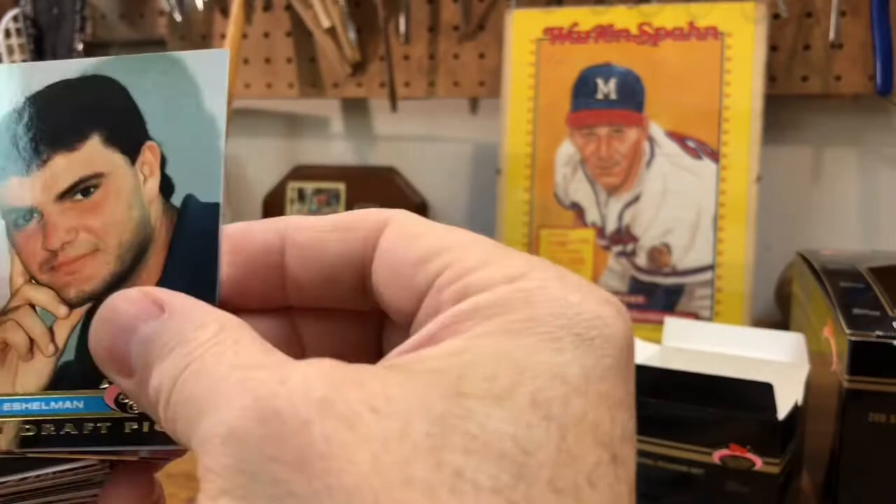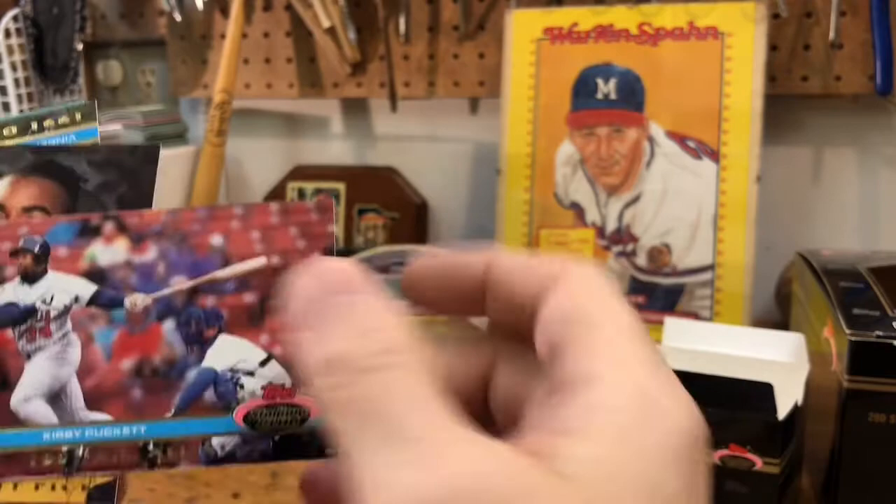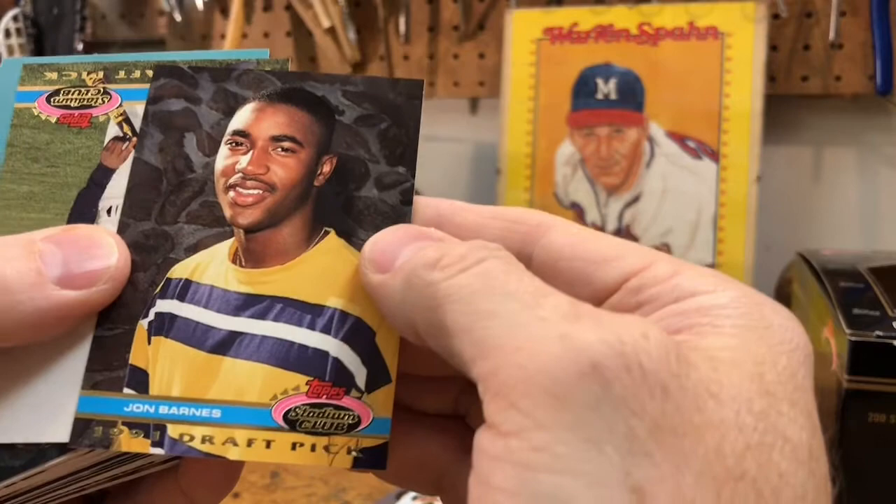A 1991 draft pick — you Red Sox fans let me know if you want this high school photo of Aaron Seeley. Brent Gates draft pick, Vaughn Eshelman, Tony Phillips — not the Tony Phillips I'm thinking of. Kirby Puckett All-Star shot — look at that picture, it's a beauty. Another one here: John Barnes with another great sweater.